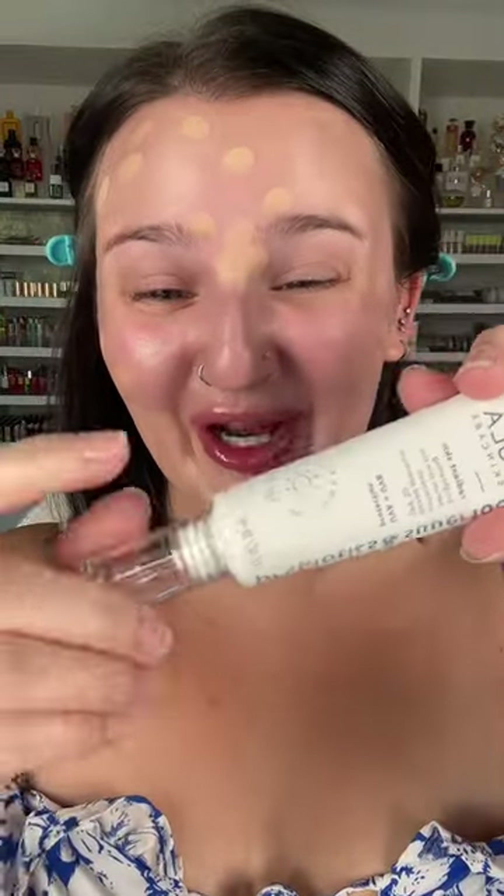The packaging itself is really cute, and I really like this type of applicator. There are 30 shades and 12-hour wear. It has hyaluronic acid, ceramides, and collagen.